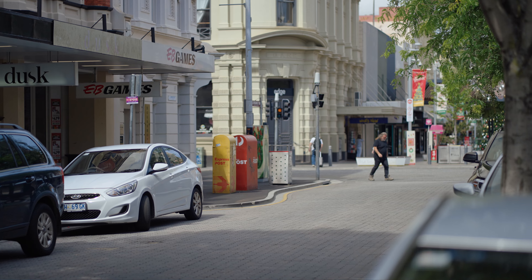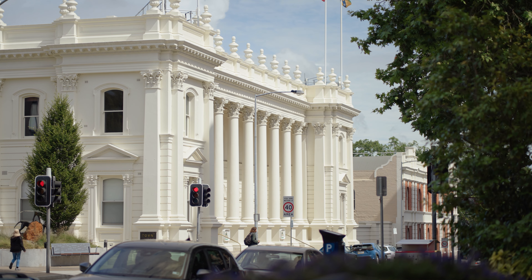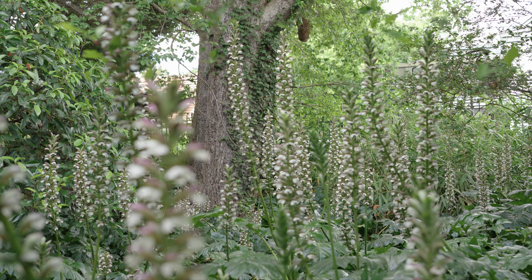Launceston is a really vibrant little city, smack bang in the centre of northern Tasmania. There's a mixture of historic and quite architectural buildings as well as amazing gardens, and it's just really peaceful.